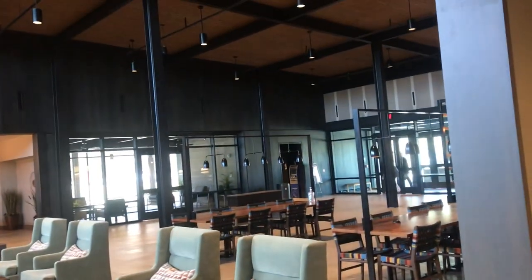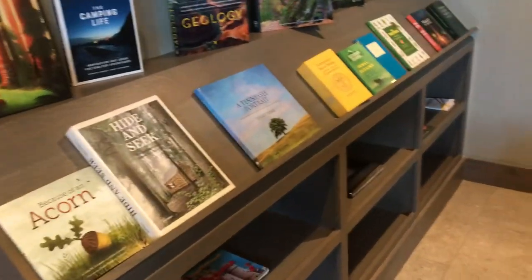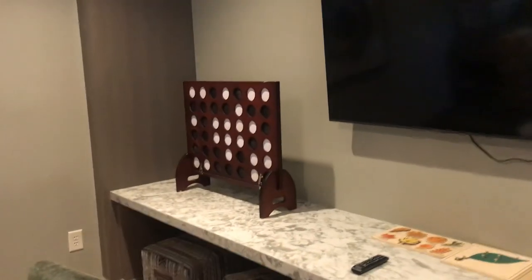We're in the lobby area of the lodge here — pretty nice little game room, book section here in case you want to read some books or do some Jenga. There's also what looks like a vertical checker game, not sure exactly what that is.